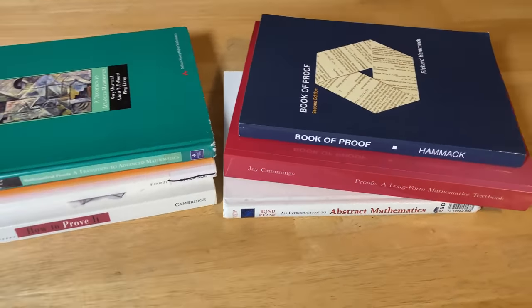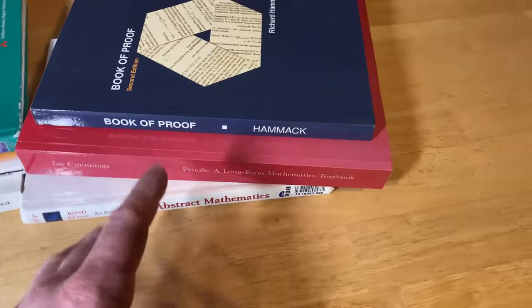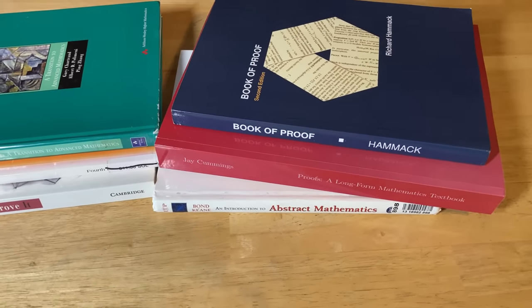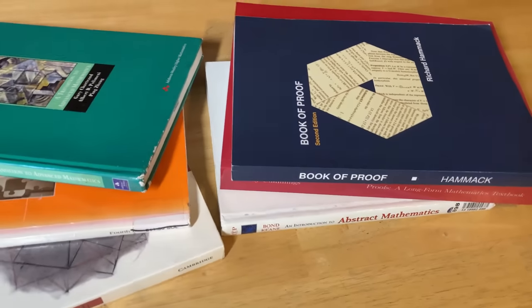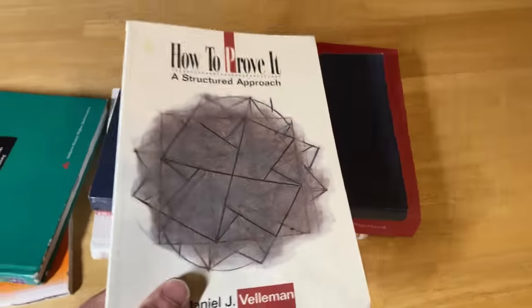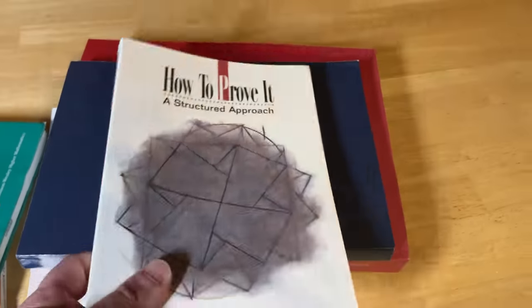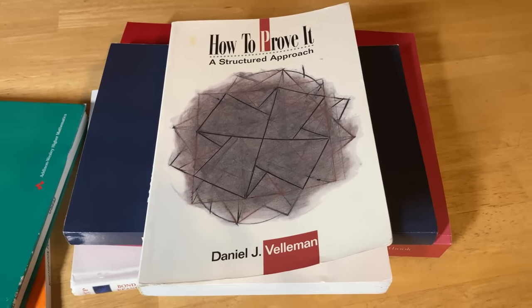The bad news is that in order to progress to level three, you really want a strong command of proof writing — you should at least know how to write basic proofs, and that is hard. It takes a lot of time and effort. If you're wondering which books to get, I say get all of them if you can. If you're tight on money, get the free one — just download it. If you have to pick one to buy, I recommend How to Prove It: A Structured Approach by Velleman. All of these books are great — none of them are bad — but this one is just a little bit better.